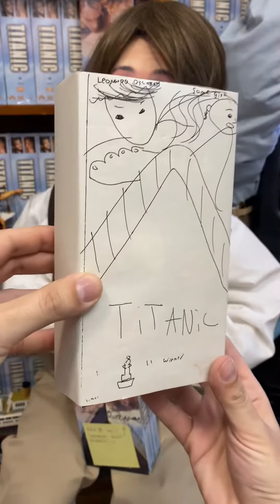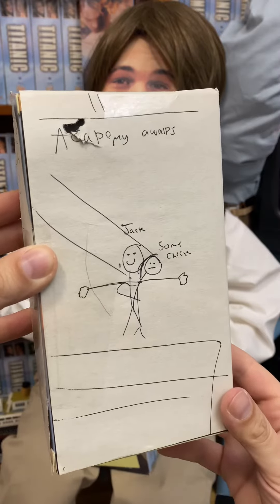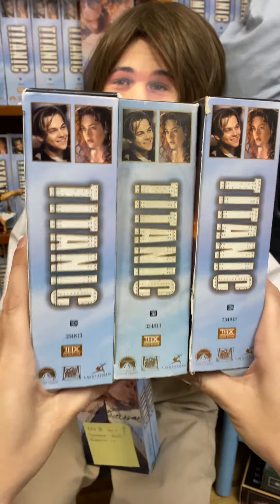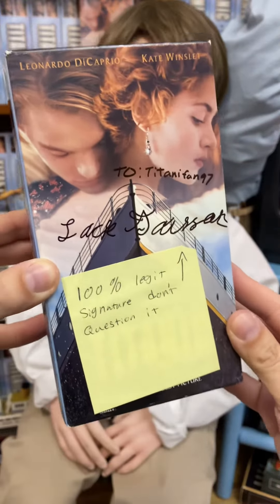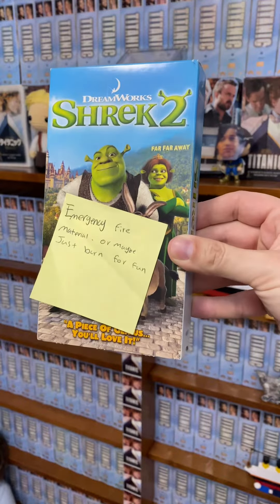Yo, is this a custom Titanic? I see it won 111 Academy Awards. And we got three standard Titanics. And what's this — a hundred percent legit signature of Jack Dawson? Oh man. Oh, this one smells like dookie.